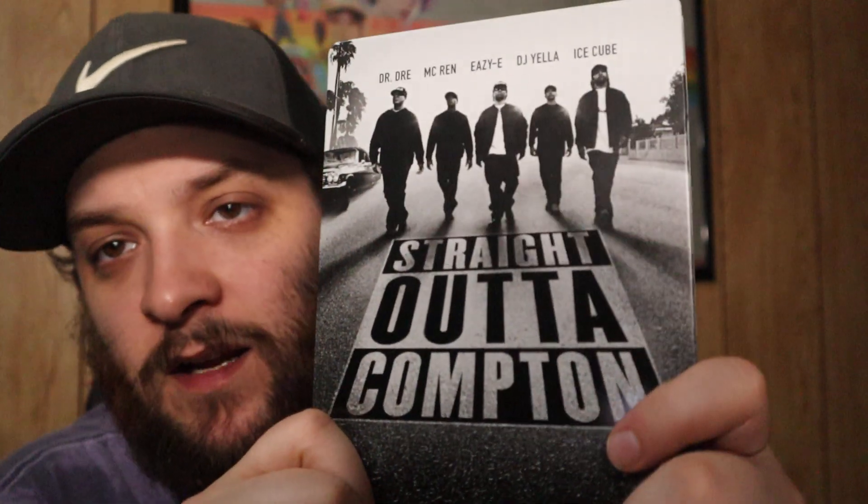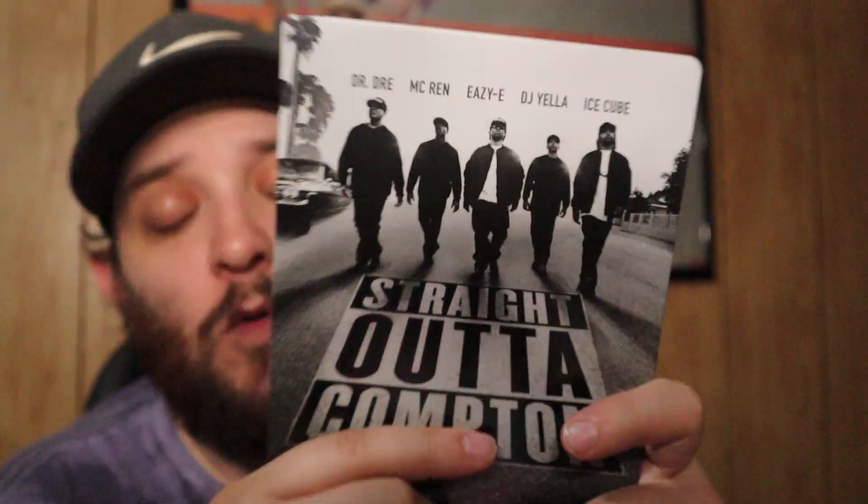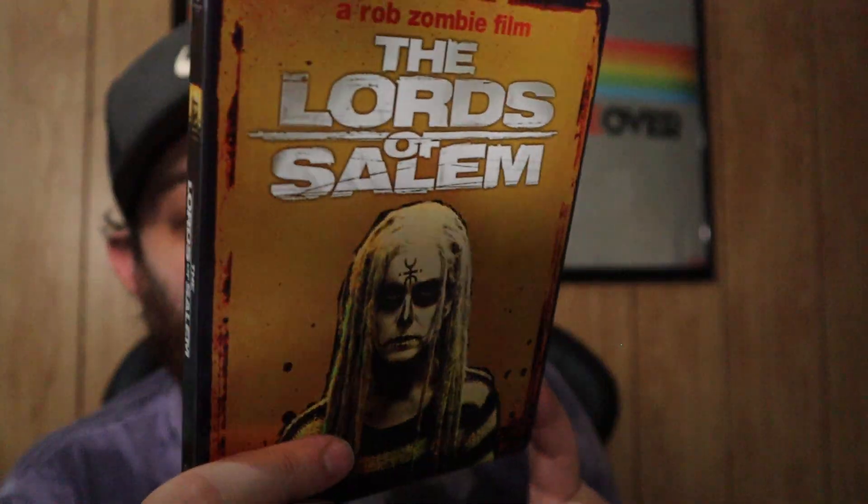Here we have Straight Outta Compton — this is a great movie. If you're a fan of music and rap music and music history, this is a must-watch. Next, Rob Zombie's Lords of Salem. I've only watched this movie one time and it wasn't recently. I need to re-watch it because I do enjoy some of Rob Zombie's movies — not all of them, but some.